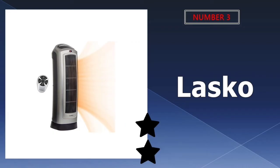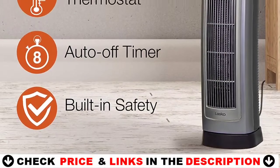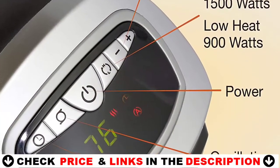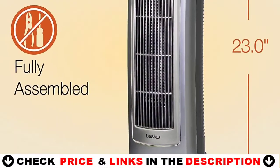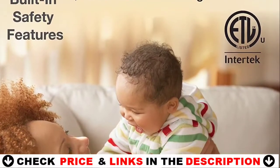3rd choice in our list is the Lasko Ceramic Space Tower Heater. With an adjustable thermostat, remote control, and built-in timer, the Lasko 755320 Ceramic Space Tower Heater is an excellent choice. The device has a cool exterior, various temperature settings, and overheat protection. While many heaters make noise, you can adjust the settings to enjoy peace and quiet while watching your favorite shows.